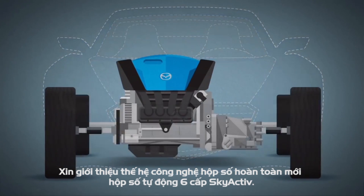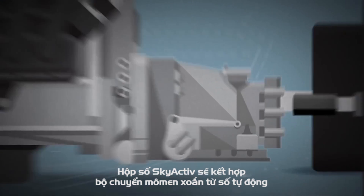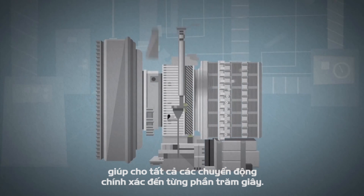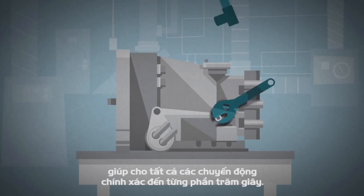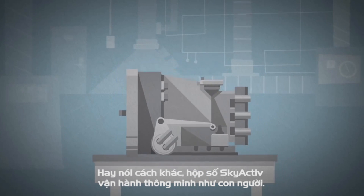Introducing the Skyactiv Drive 6-Speed Automatic — a new kind of transmission that marries the torque converter of a traditional automatic with the clutch from a manual. Making more work in getting the kind of precise split-second gear changes we wanted meant our new kind of transmission needed a mind of its own. Literally.